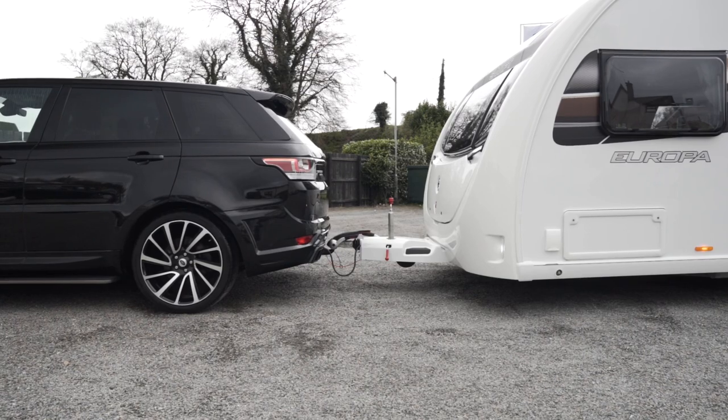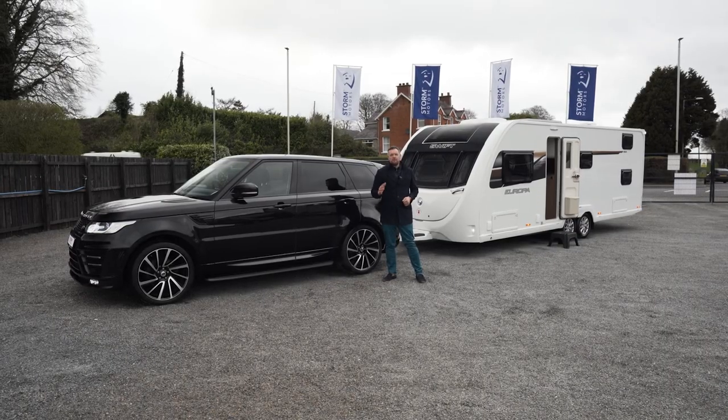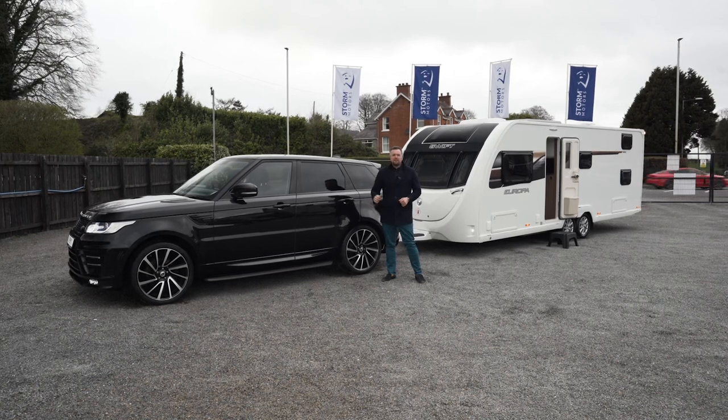At the back, we've fitted a detachable tow bar, so whenever you're going on holidays you can tow this beauty. But whenever you're not, Monday to Friday, you can take off the tow bar — looks insane — and drive around day to day.